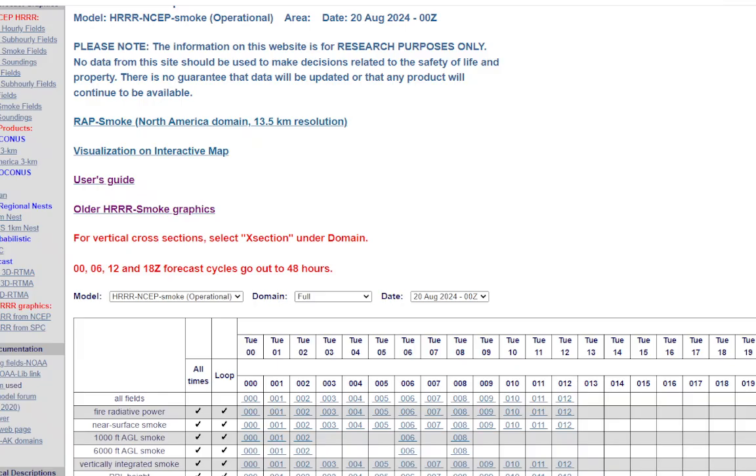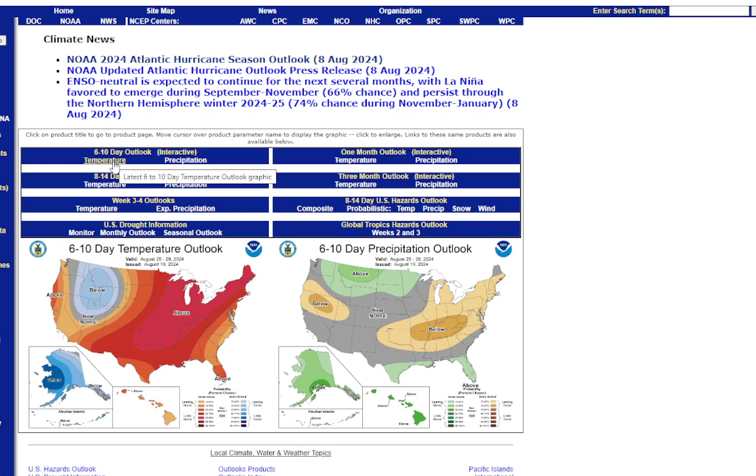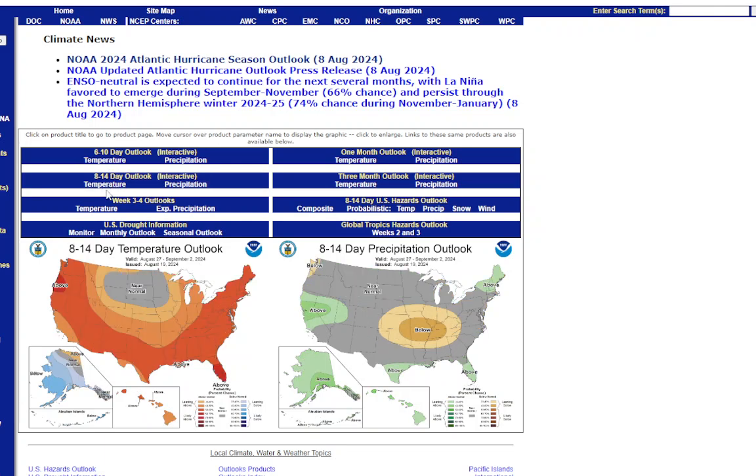From the Climate Prediction Center, the 6-to-10-day outlook shows above-normal temperatures returning for much of the country — the Great Lakes all the way to the South as well as into the Northeast. The only area below normal is the interior Northwest. Below-normal precipitation is forecast for the East, which we could use. The 8-to-14-day outlook continues the same theme, with above-normal temperatures except near the northern Dakotas. The good news: we're going to get a break from the rain, and after what we've gotten, we desperately need it.